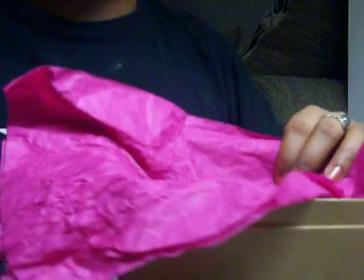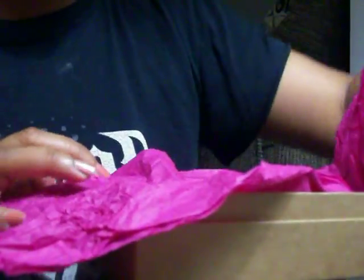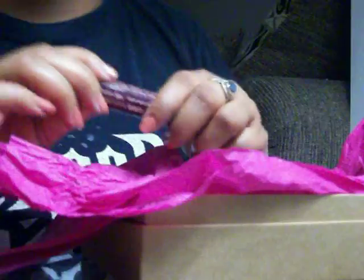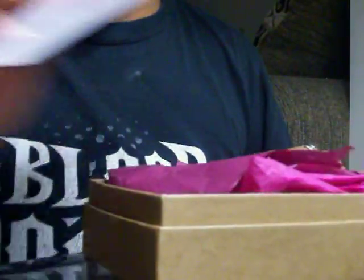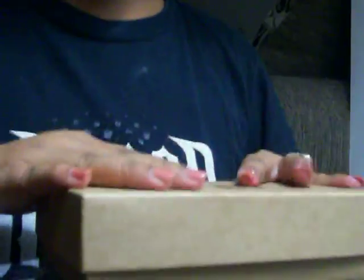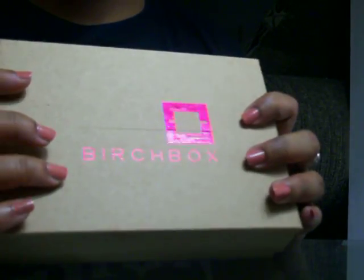That is my Birchbox review for October. I hope you guys like what I have — I do. One more thing, they really shipped it fast this month, which was kind of cool, because last month mine was a bit late. I'd like to hear what you guys have to say about this, and I also want you to include in the comments what you got as your Birchbox items. Thanks for watching, bye!